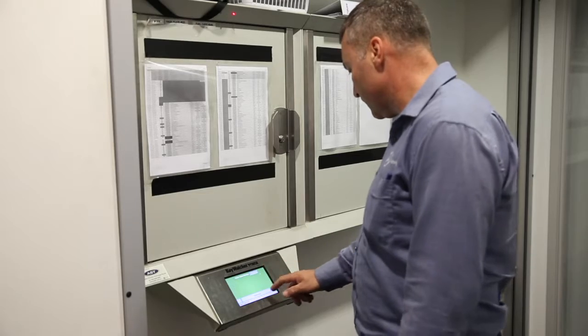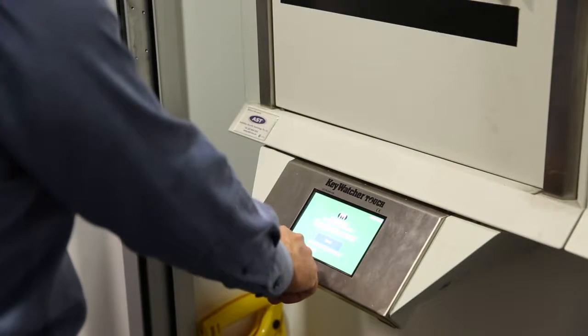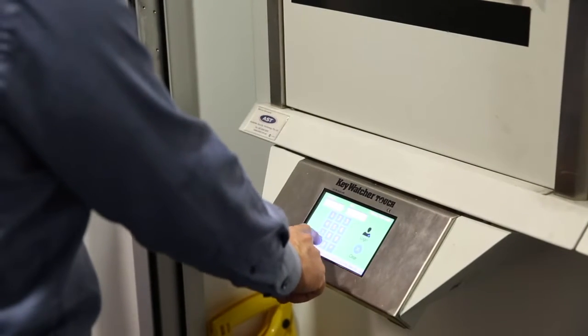I would recommend the KeyBank to other businesses. I don't think we could go back to anything else. It streamlines all the processes — it's just a matter of logging into a computer and seeing who the user is, who has the key. The KeyBank itself will tell you immediately where the key is without having to look for it manually. Would I recommend KeyBank to other customers? Most certainly.